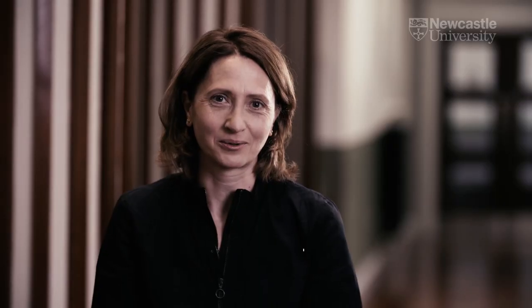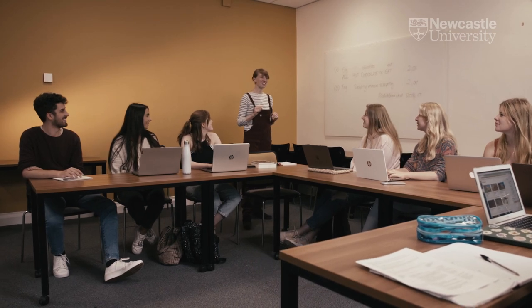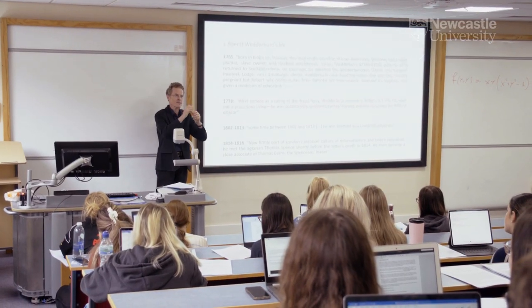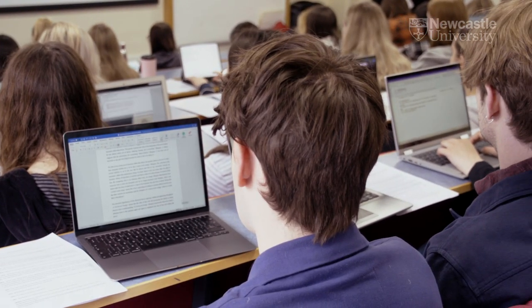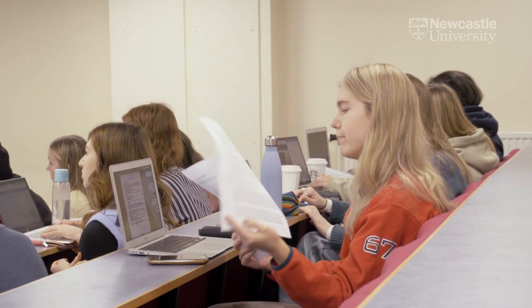We offer two single honors courses, one in English language and one in linguistics. Single honors means that students essentially spend all their time studying one particular subject. We also have a course called English language and literature, where students split their time between language and literature.